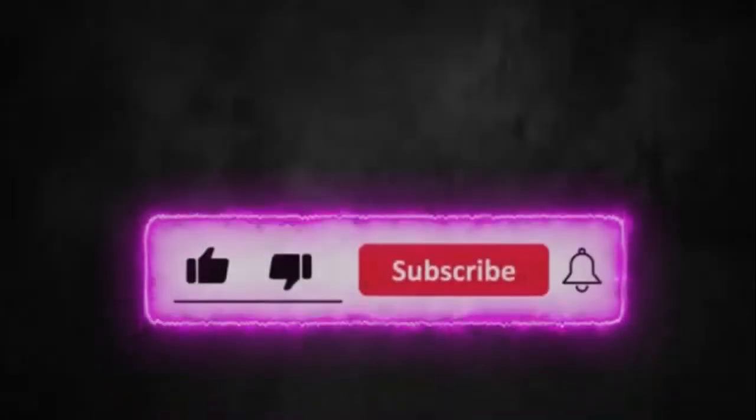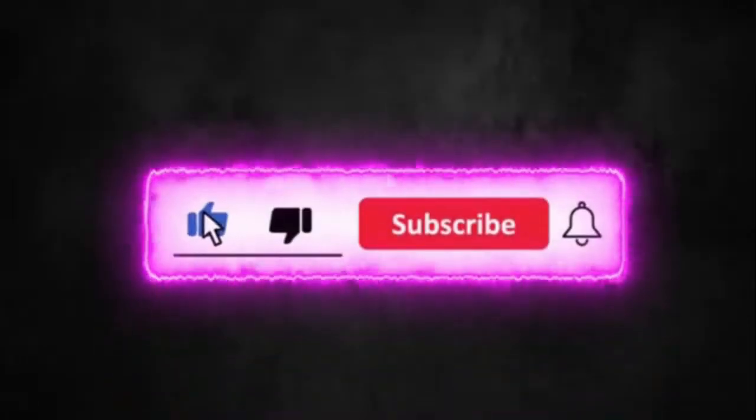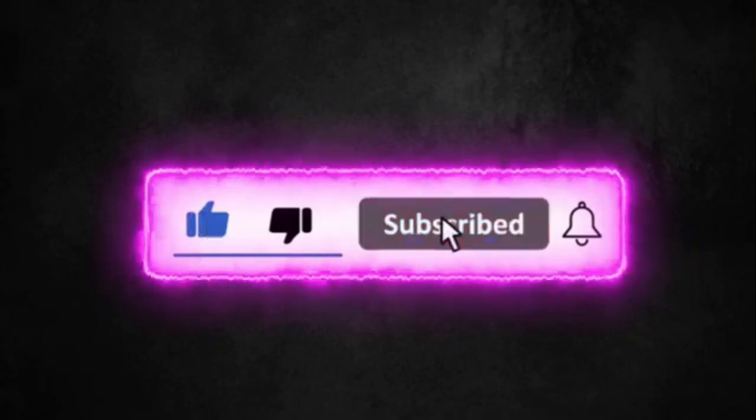Before starting the video, hit a like, subscribe, and share. Let's get started.